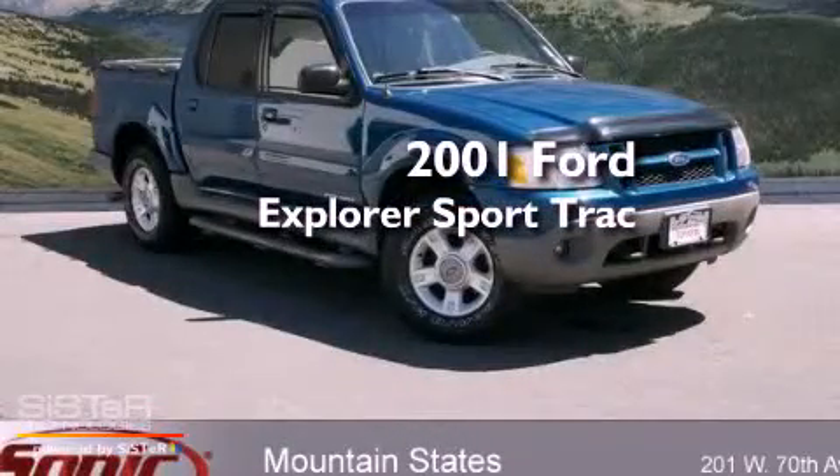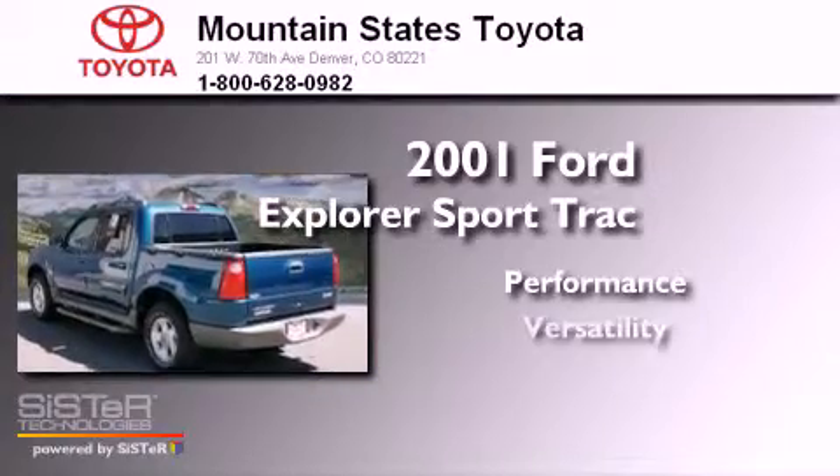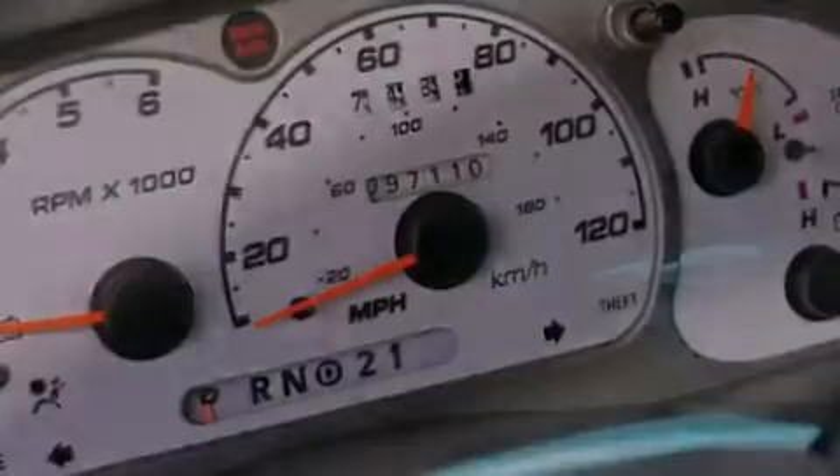This is a 2001 Ford Explorer. All of the following features are included.